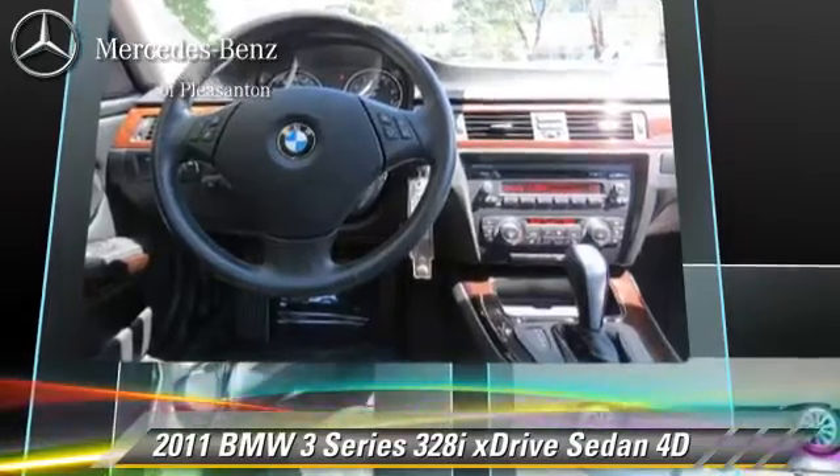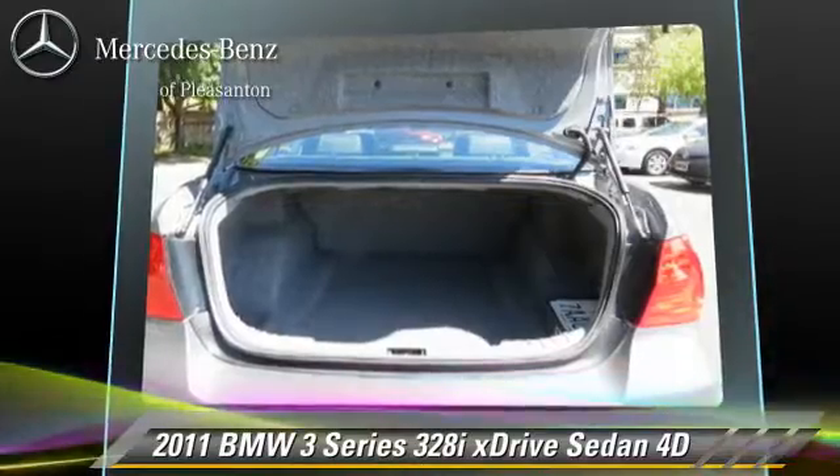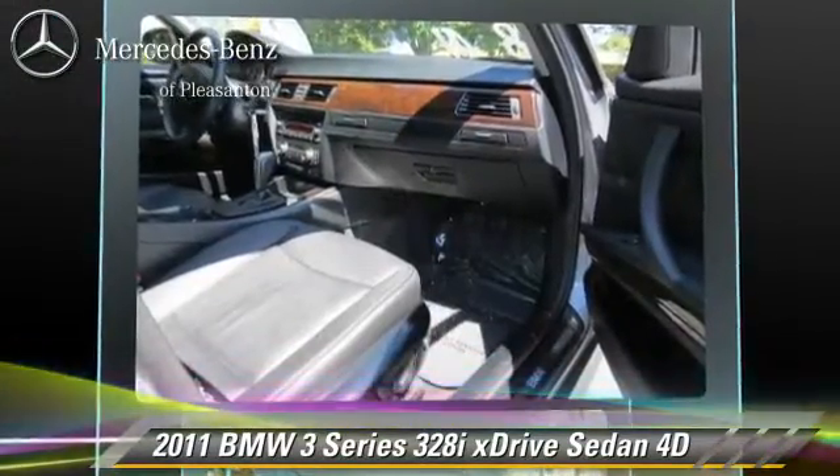This BMW features Hill Descent Control, Premium Package, and All-Wheel Drive. Safety features include Front and Rear Side Airbags, Stability Control, and Four-Wheel ABS.